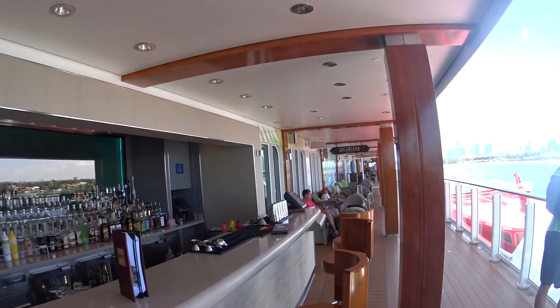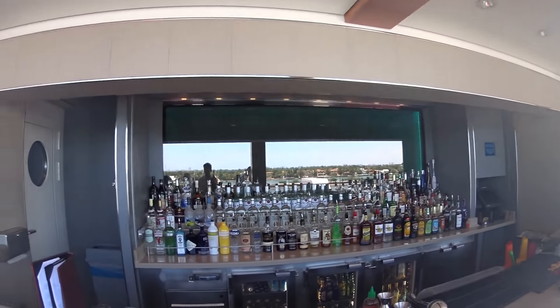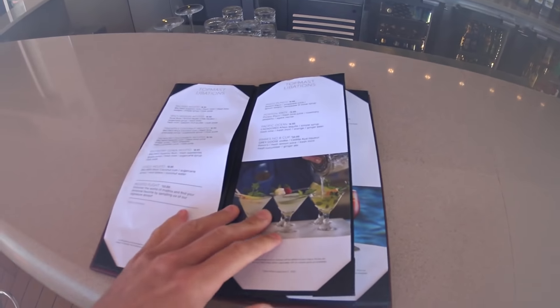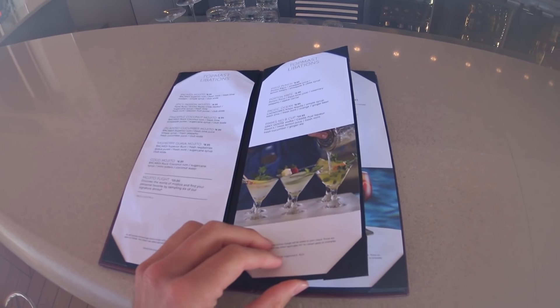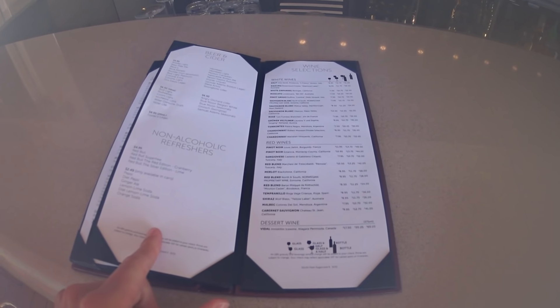We have outside seating here at Sugar Cane as well. This is the drink menu — large variety of stuff here for you.